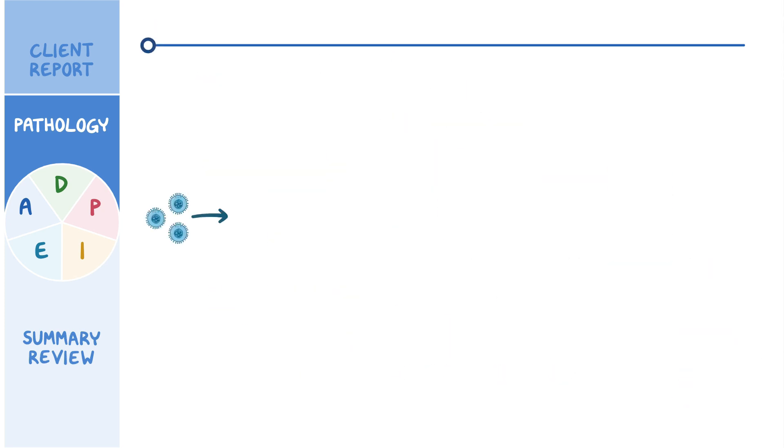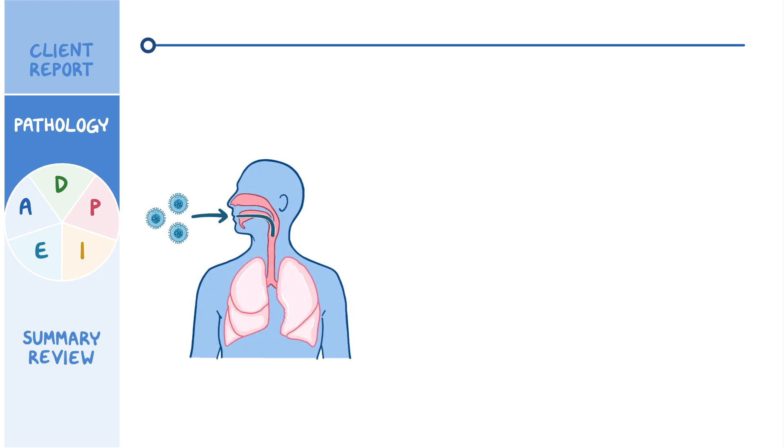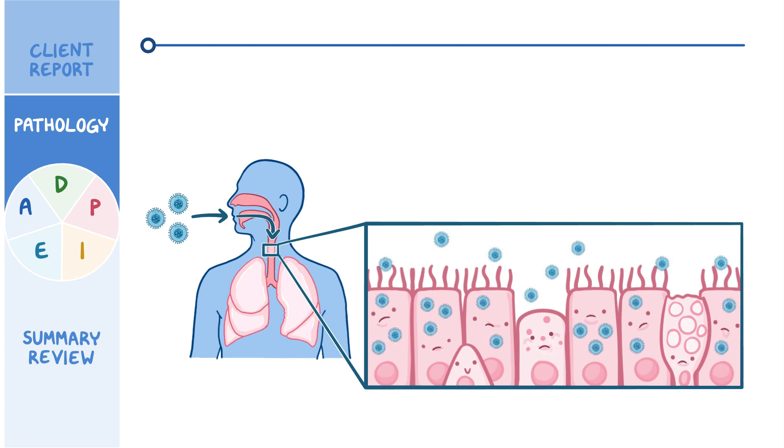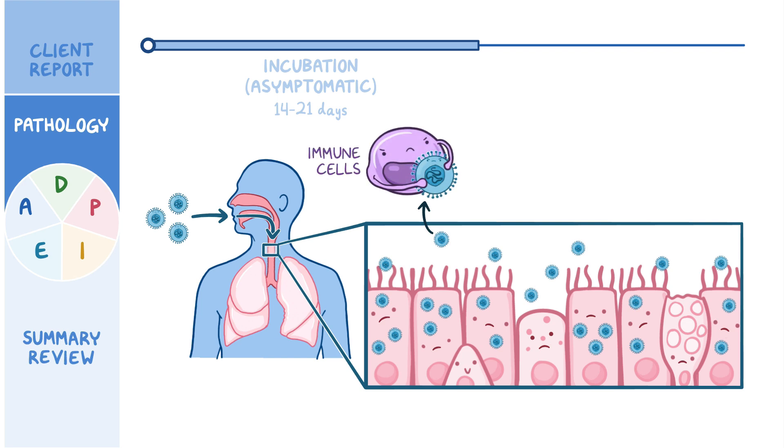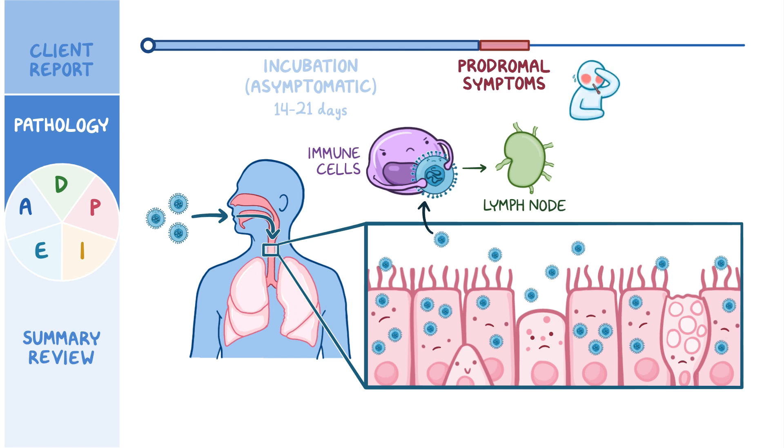Once a person inhales the virus-containing droplets, these travel down the respiratory mucosa, and the virus starts replicating in the epithelial cells. This is called the incubation period, where the client is asymptomatic and lasts 14 to 21 days. Then the virus gets picked up by nearby immune cells and transported to a nearby lymph node, so the client may start to experience prodromal symptoms such as fever, headache, and malaise. Prodromal symptoms are more likely in clients over the age of 10 and more severe in adults.